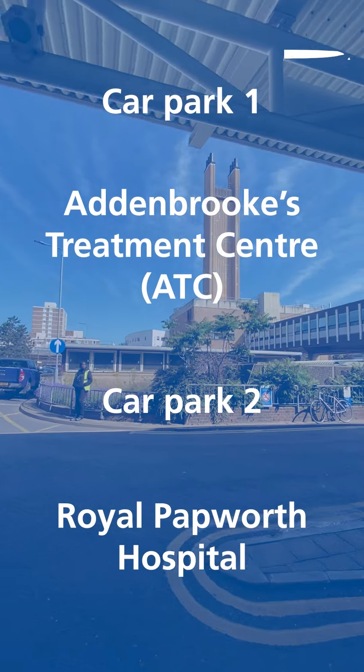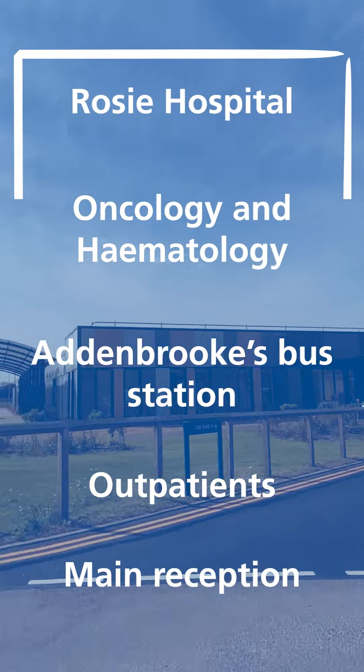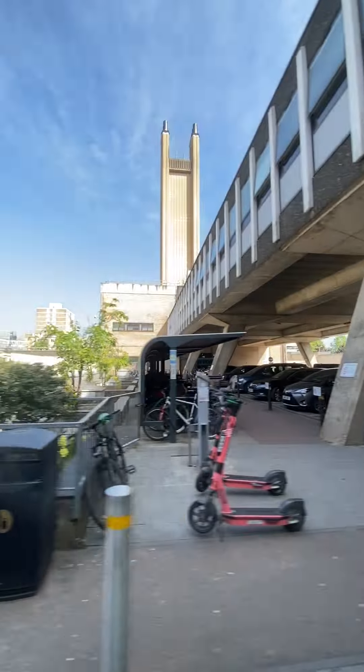The bus stops at Car Park 1, Addenbrooke's Treatment Centre, Car Park 2, Royal Papworth Hospital, The Rosie Hospital, Oncology and Haematology, Addenbrooke's Bus Station, and Outpatients and Main Reception.